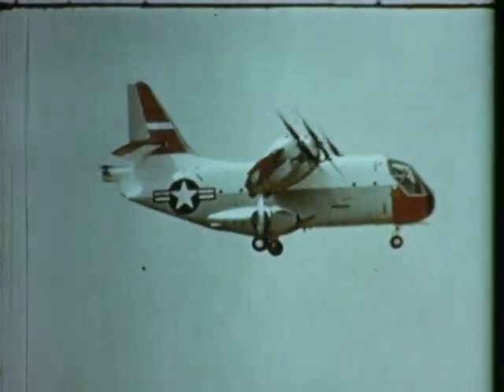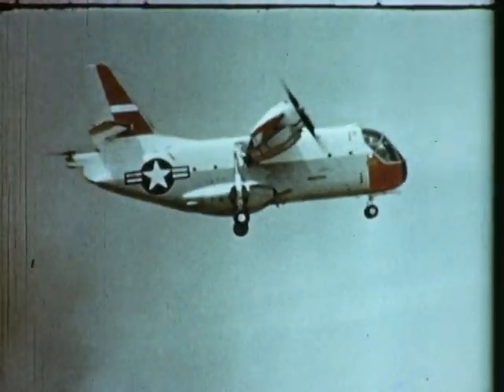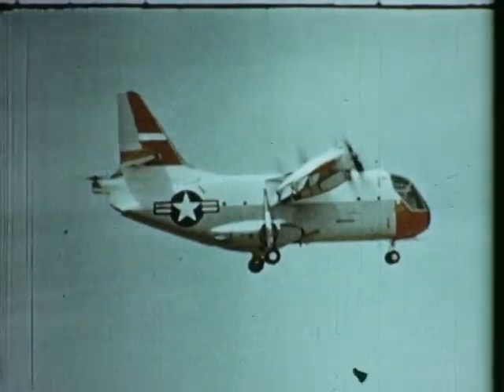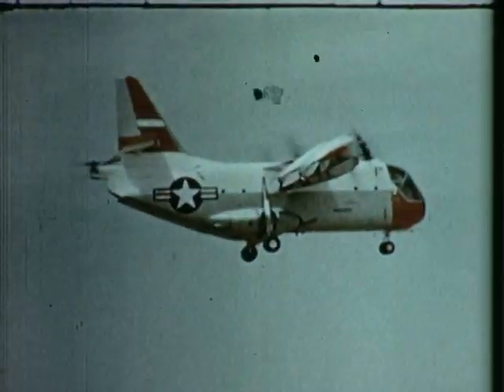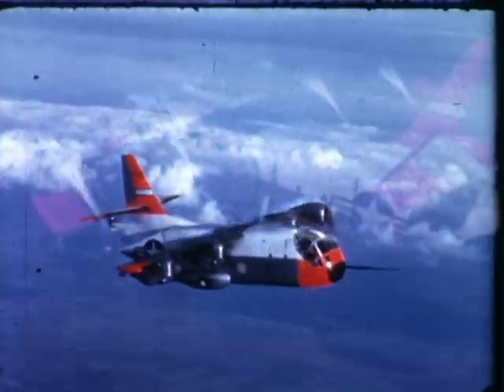LTV Aerospace Corporation, with Hiller Aircraft and Ryan Aeronautical as principal subcontractors, was selected by the Department of Defense in September 1961 to design, manufacture and test five of these V-stall tilt-wing aircraft.